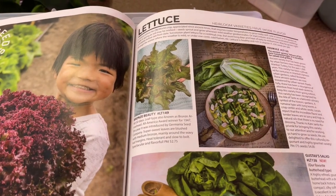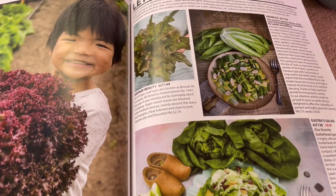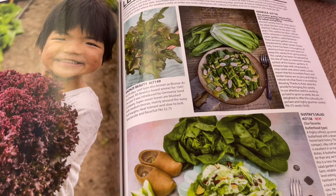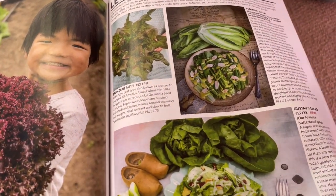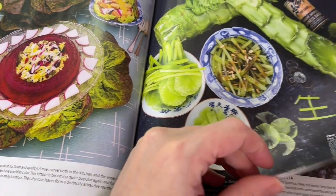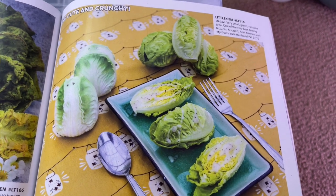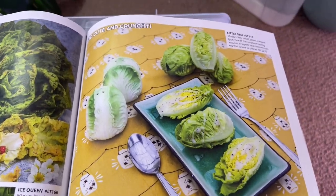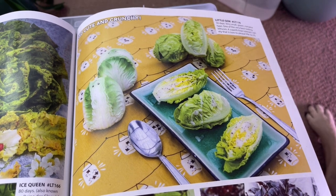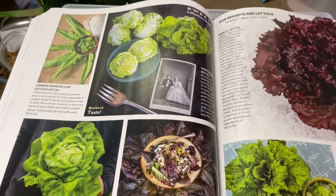If you just started growing, lettuce is probably one of the best things you can start with. It's super easy to grow, doesn't take up very much space, you can keep harvesting from a single plant, and it's even cold tolerant — I have some outside right now in December that's been through snow and is still going strong. There are so many varieties. Lettuce is like two or three dollars at the grocery store, and you can just keep growing it and not have to buy it. There's so much more variety than you'd see at the grocery store.